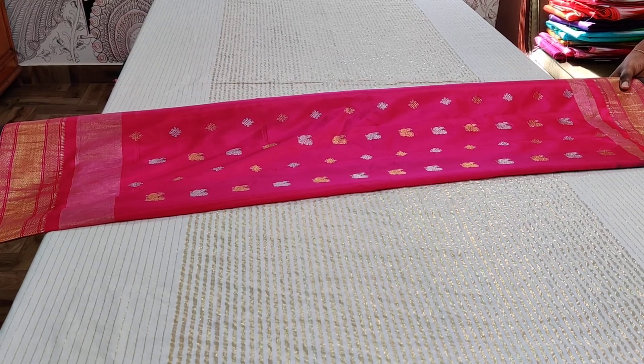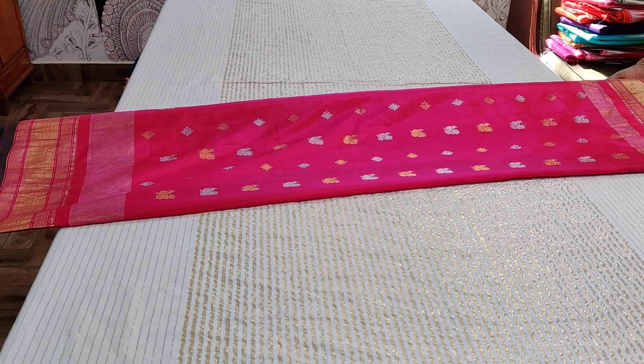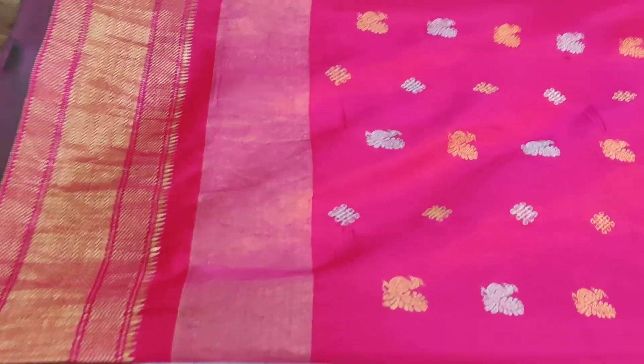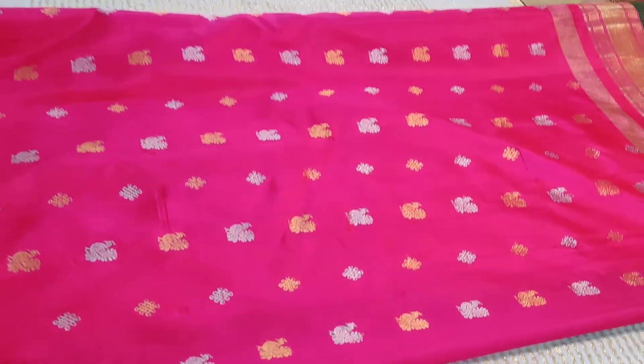The long-awaited Gadwals are here. These are pure Gadwal silk sarees with nice combinations and very varied designs. We search for our clients and give you the most demanded combinations — the most uncommon color combinations.